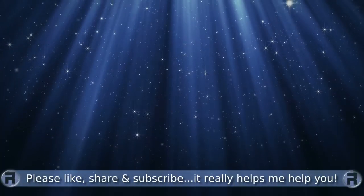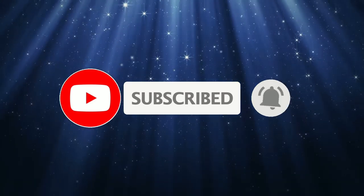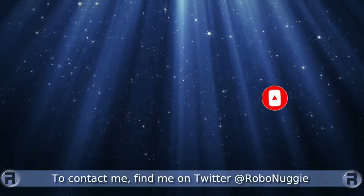Before we start, if this is your first time to the channel and you would like to learn more about FreeBSD and the journey to a better desktop and server, then please hit subscribe and hit the bell so you don't miss out.